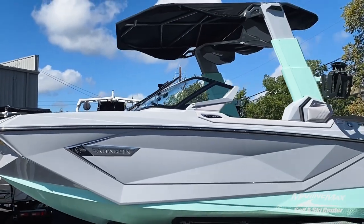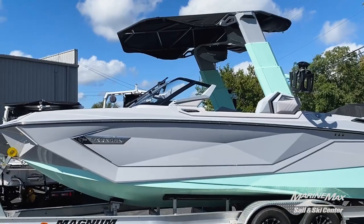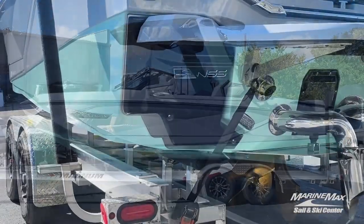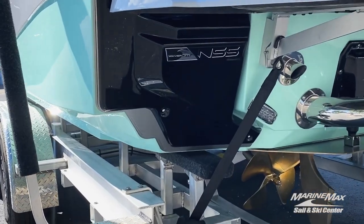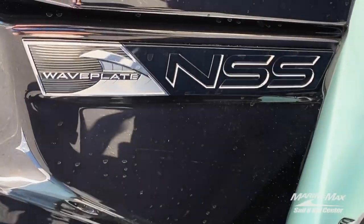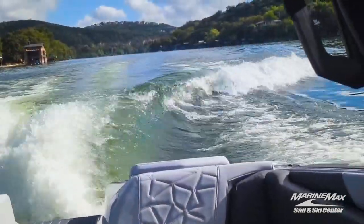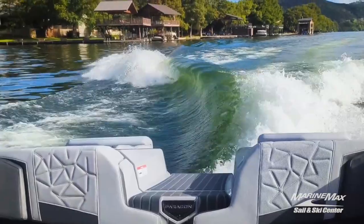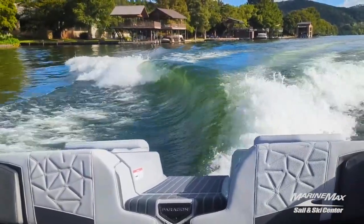Let's start off with this beautiful two-tone gel coat of haze gray and Captiva Green. Here are those seamless Nautique surf system plates that work in tandem with the Nautique configurable running surface and the new supplemental ballast option to get you the best wave in the industry with the most push from front to back.